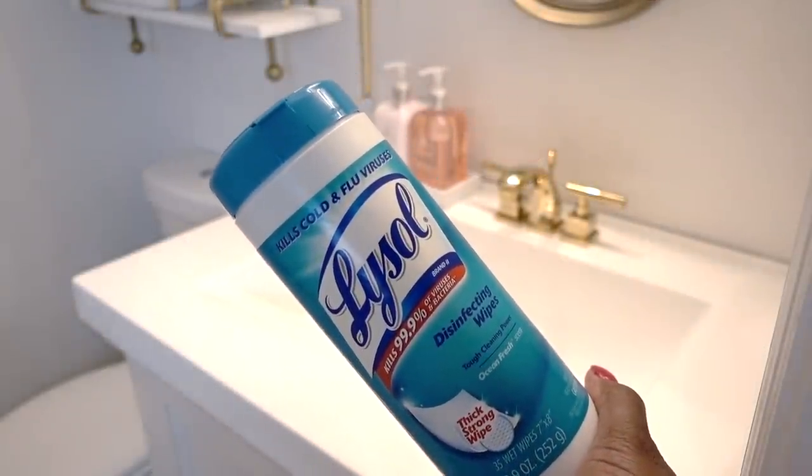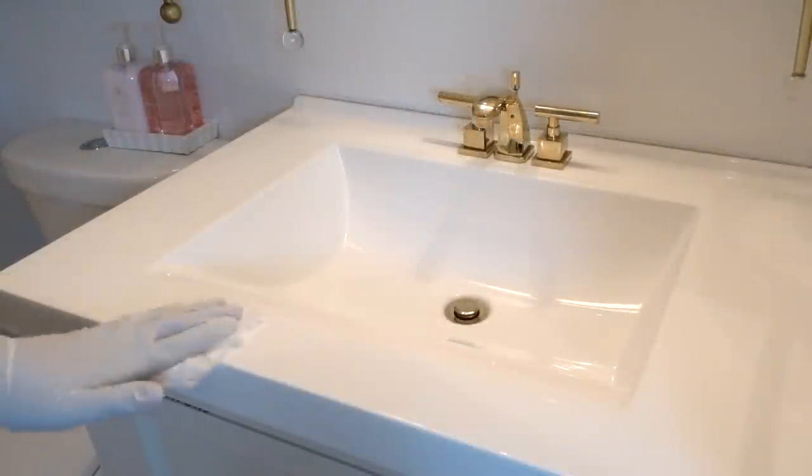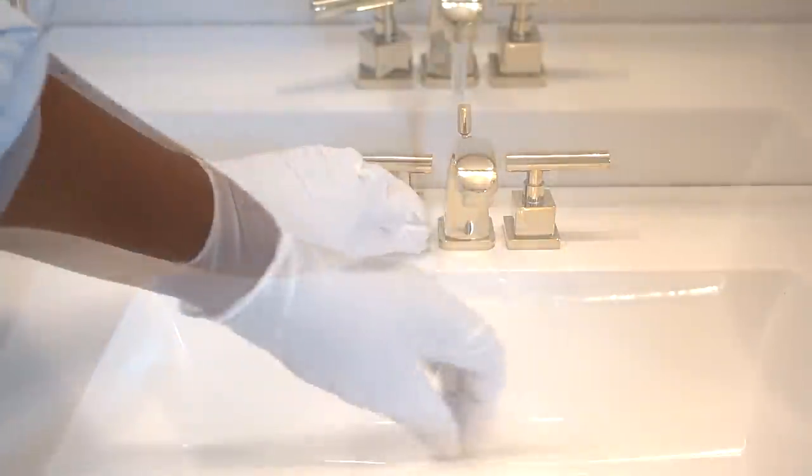Every day I'll grab some Lysol wipes and start wiping down the counters, the doorknob and the switch plates, and I'll hit the toilets. It only takes a few minutes out of your time and it really helps to keep the germs down.